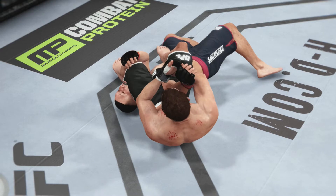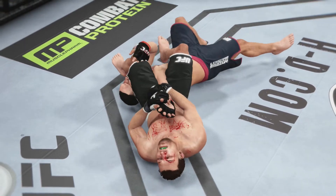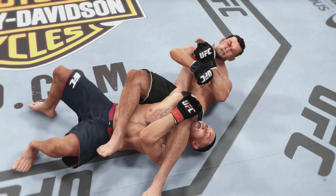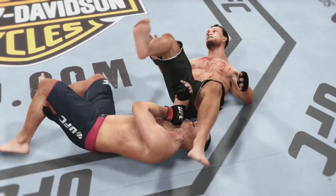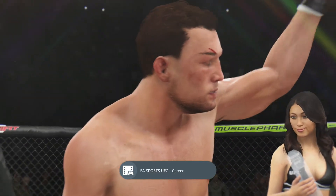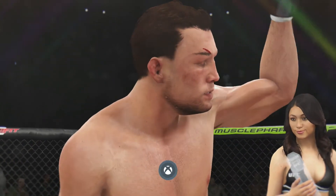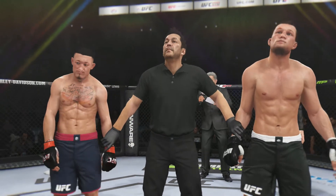Time now for our fight replay. As soon as this armbar gets locked in, there is no escape — perfect technique, tremendous pressure. One more time from this angle, we can see that armbar locked in tight for the tap. Referee Mario Yamasaki has called a stop to this contest at four minutes, 37 seconds of the very first round — winner by tap-out due to an armbar.